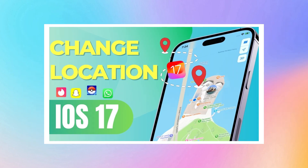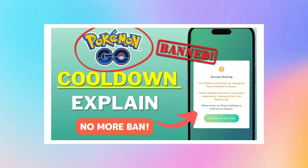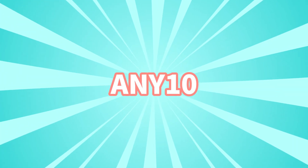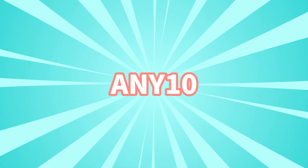For detailed content on virtual location services, Pokemon Go tips, or Monster Hunter strategies, check out the related videos linked in the description. And here's some good news: iMyPhone AnyTo is offering a coupon code for a limited time, which means you can enjoy the full version in a much cheaper way without resorting to cracked software.